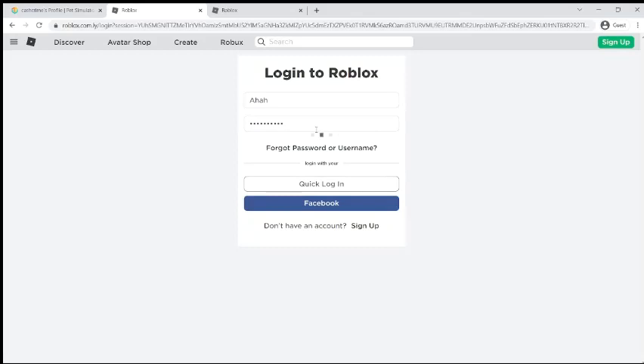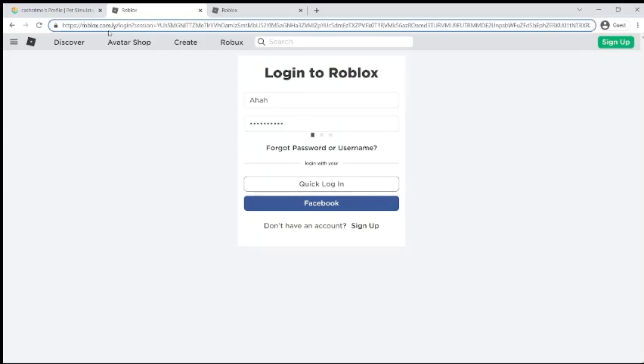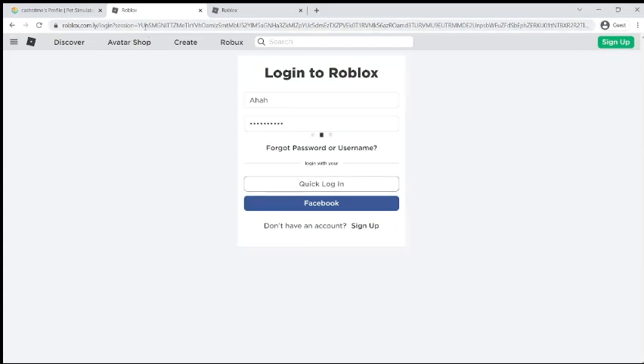If you click login, the hackers — the owners of this fake website — will know your account password and username and they will hack your account. So watch out for these scams, do not click on anything that looks suspicious. I'll see you in the next video, bye!